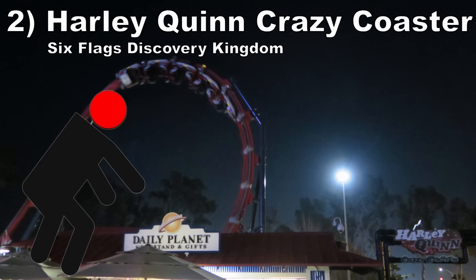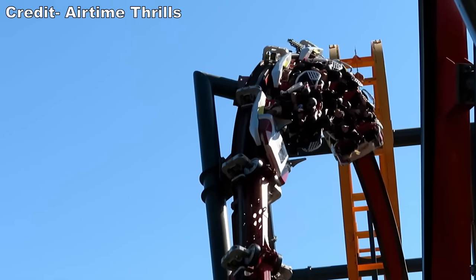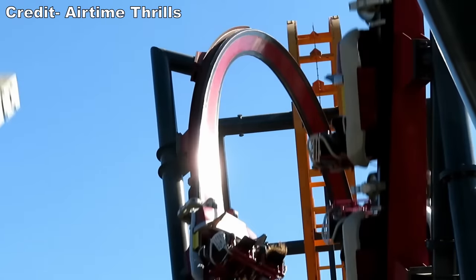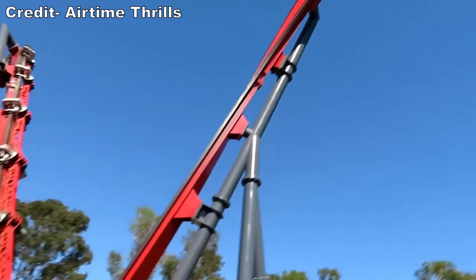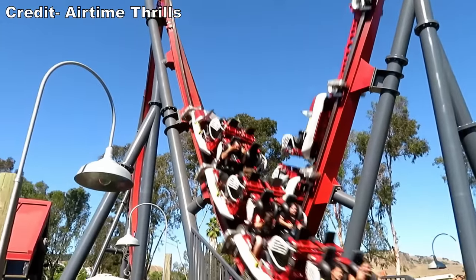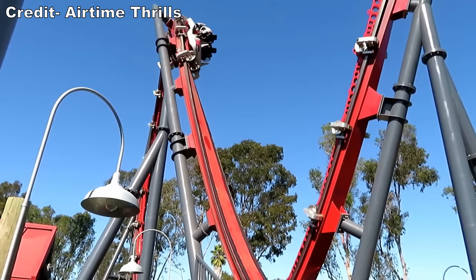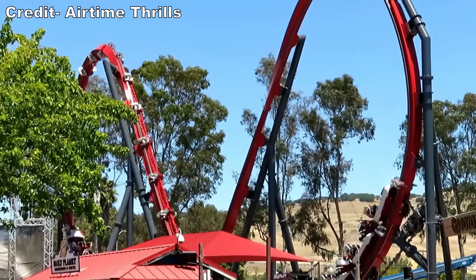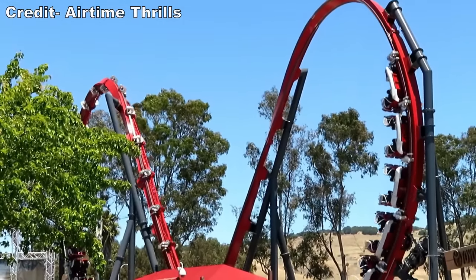#2: Harley Quinn Crazy Coaster at Six Flags Discovery Kingdom. Skyline's first ever coaster was atrocious. This was a loud and uncomfortable Skywarp model. The layout was not anything special, but worst of all, the train shook ferociously. This was a major problem given the bulky over-the-shoulder restraints — headbanging was plentiful. This was especially bad in a layout this disorienting, especially when you were going backwards.